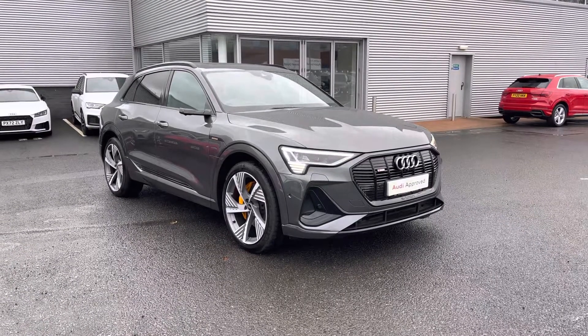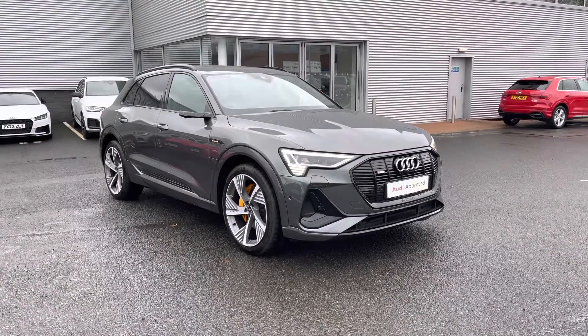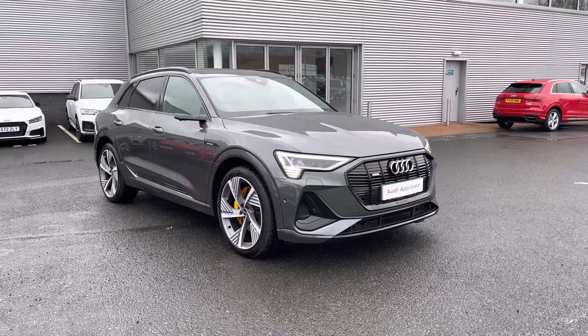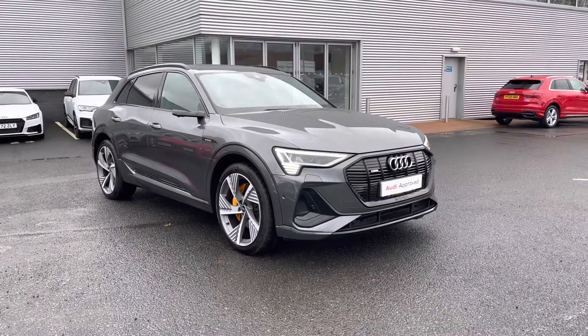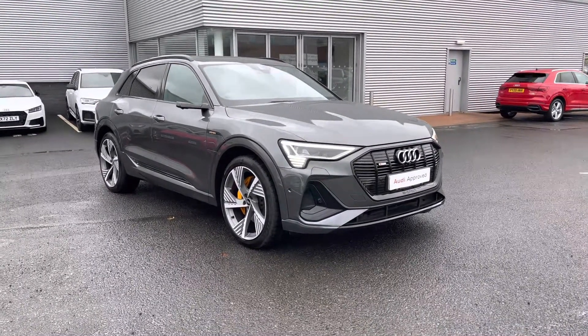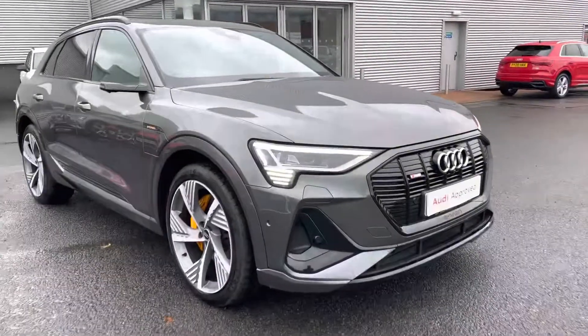Hello and welcome to Carlisle Audi. I'll be taking you on a tour today of this approved used Audi e-tron Vorsprung 55 Quattro finished in Daytona grey paintwork. All of our approved used vehicles come with a minimum 12 months extended warranty, 12 months roadside assistance and benefit from a pre-delivery multipoint inspection.